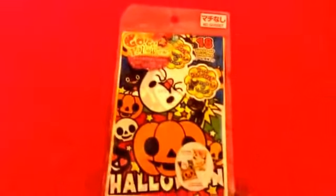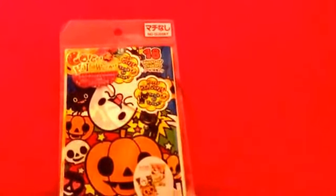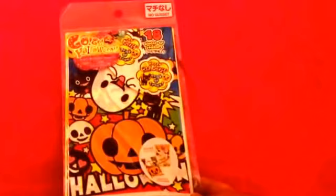I got this pack of Halloween treat bags. Look how cute it is — I love the comic effect of it. It comes with 18 bags. There's no gusset, which is fine. It's great for putting candy and it does come with some stickers as well. So I got a pack of those.